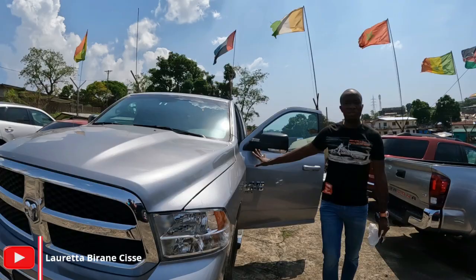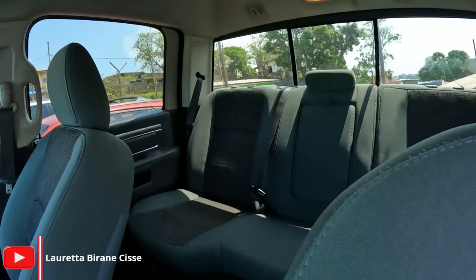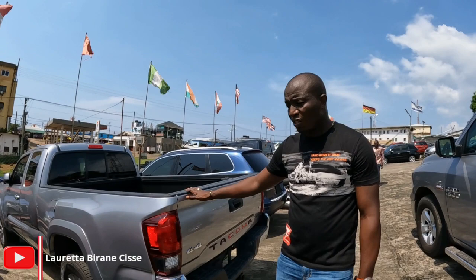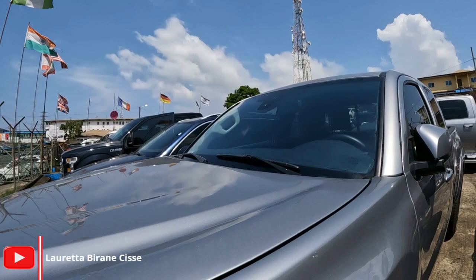We have the Dodge Ram — another pickup truck — 2020 model, going for $35,000. And last but not least, we have the Toyota Tacoma pickup truck, 2019, one-and-a-half cabin, four-wheel drive, going for $25,000.